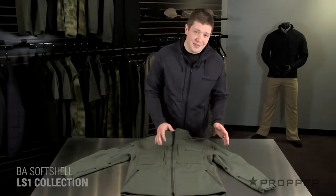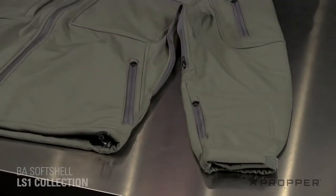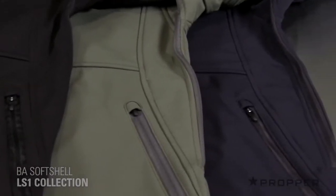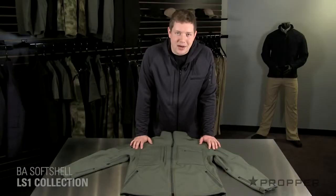You still with me here? Last but not least, we have adjustability at the sleeves and at the waist for a tailored fit. We offer this jacket in black, olive, and LAPD navy. And as you can see, this softshell really lives up to its name, which features you usually only find on a jacket at a much higher price point.